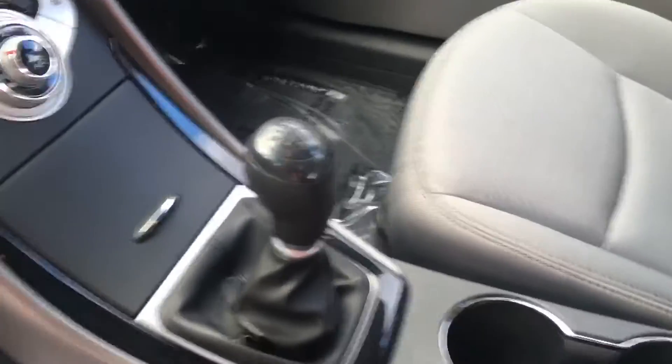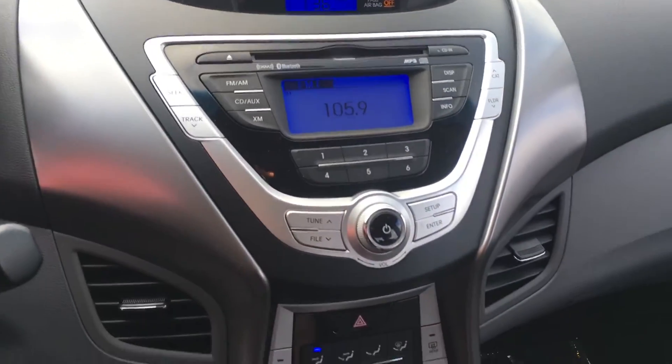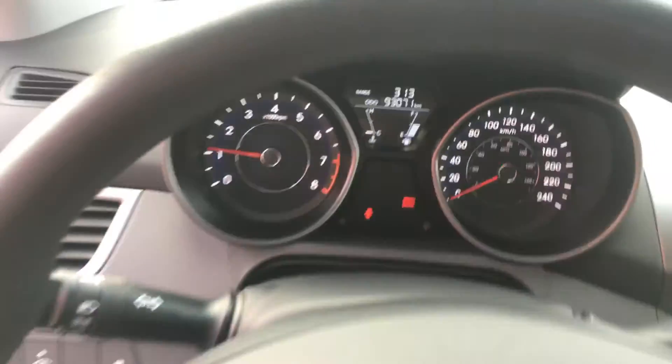I don't see any rips or tears in the interior. Clutch feels good — just moved the vehicle around and I don't see any issues with that. No lights on the dash or anything. You can see the current mileage reading: 93,071.